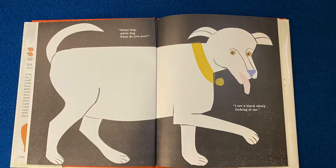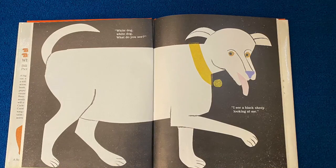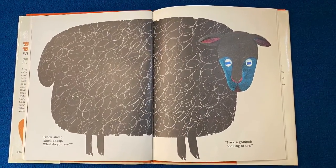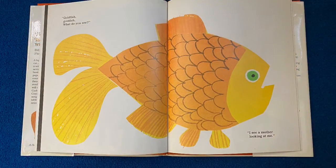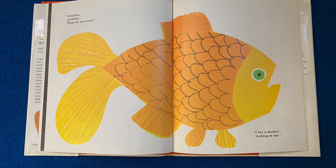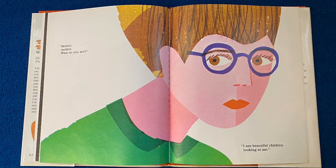I see a white dog looking at me. White dog, white dog, what do you see? I see a black sheep looking at me. Black sheep, black sheep, what do you see? I see a goldfish looking at me. Goldfish, goldfish, what do you see? I see a mother looking at me.